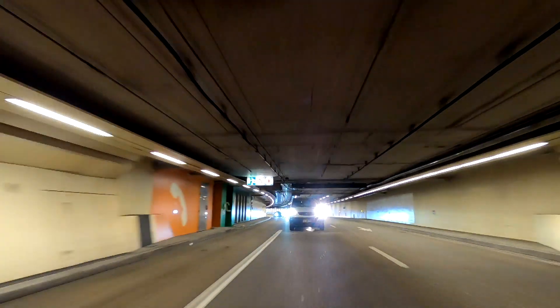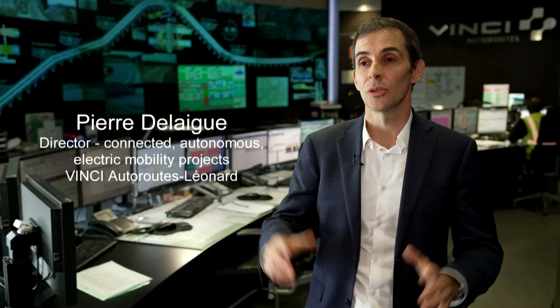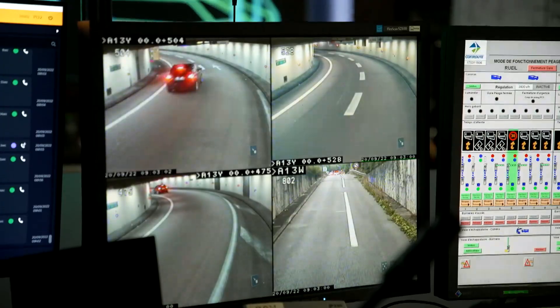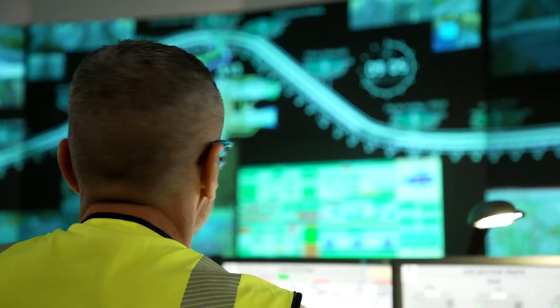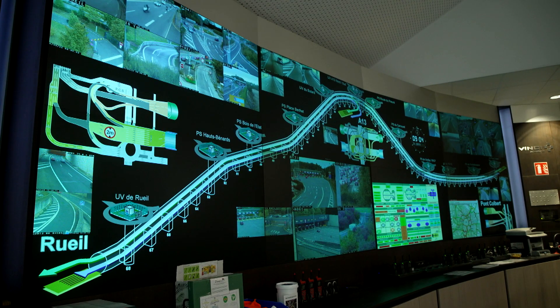To turn this tunnel into a super powerful information vector, many sensors and cameras have been installed. The tunnel is equipped today with more than 500 cameras, and we added intelligence — applications and AI algorithms that make sense of these video streams, which can detect, classify, and position very accurately everything that's happening on the itinerary.